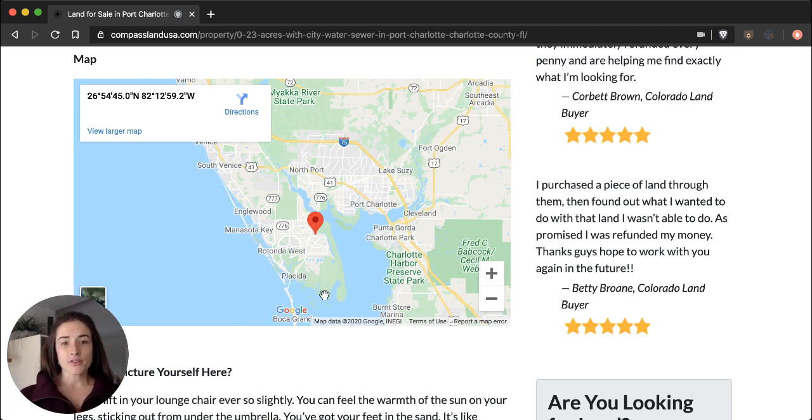All of these towns are going to have everything that you need. You can find Walmart Supercenters, Aldi, Publix, Lowe's, Home Depot, lots of restaurants, schools, and churches — and of course, beaches. This property is about a 20-minute drive from the Gulf Coast and all of the fantastic beaches down this corridor. A lot of them are family friendly and pet friendly. Some great ones are Manasota Key, Stump Pass Beach Park, and Don Pedro Island State Park.